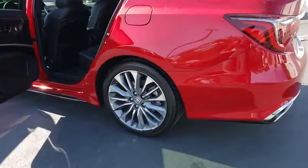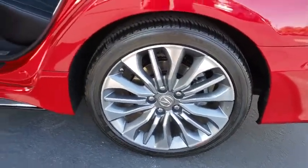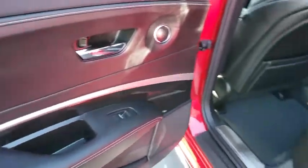HomeLink garage door opener, auto-dimming rearview mirror, power moonroof, HD radio. This isn't just a vehicle, it's an experience. So stop in for a test drive today.